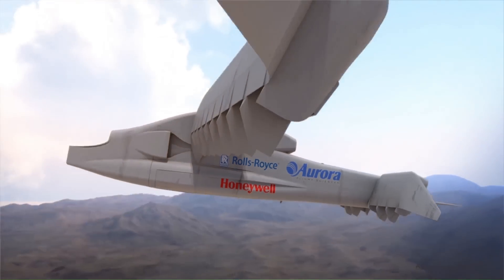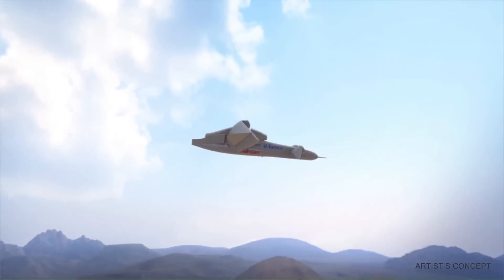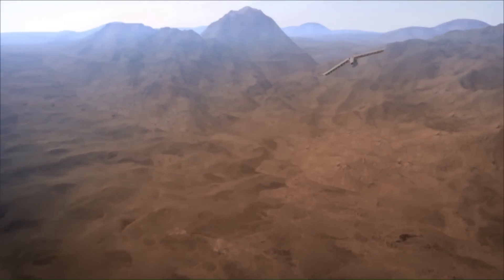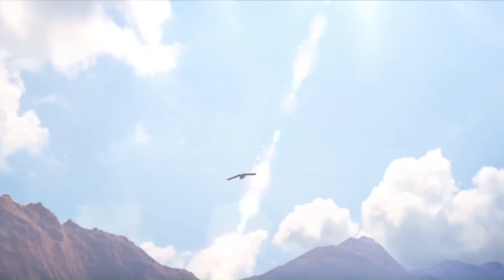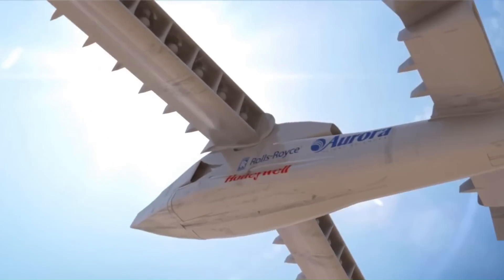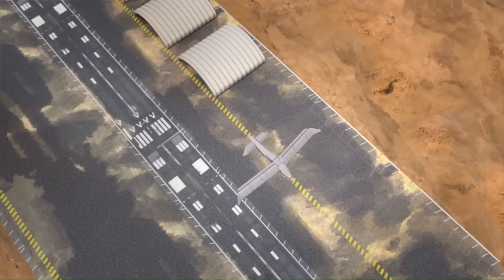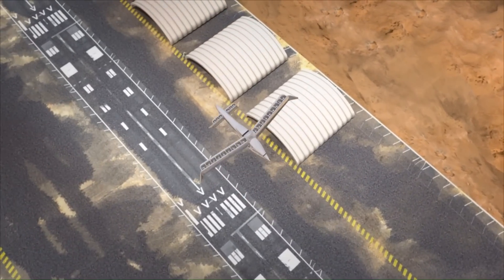The project also aims to increase hover efficiency to at least 75 percent and maintain a useful load capacity of at least 40 percent of the vehicle's projected gross weight of 10,000 to 12,000 pounds. The project is expected to culminate with X-Plane flight tests in early 2026.